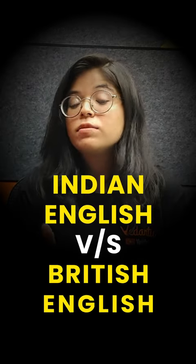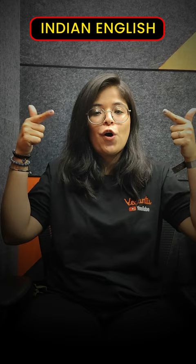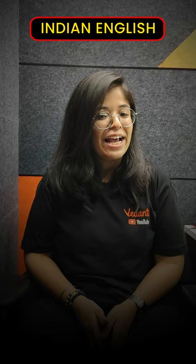Five food items that are called differently in Britain — let's learn them together. Number one: in India we call it ladyfinger, and in Britain we call it okra. Interesting! Next: in India we call it brinjal, and in British English — any guesses? — we call it aubergine.